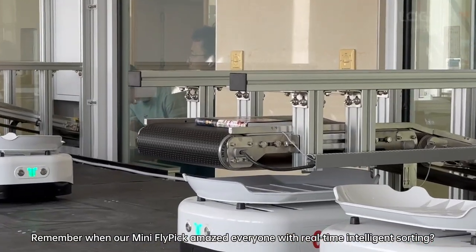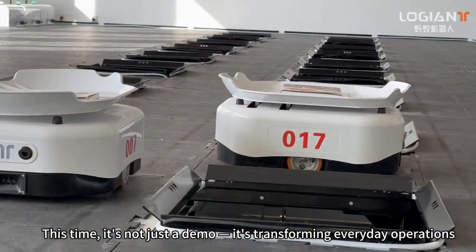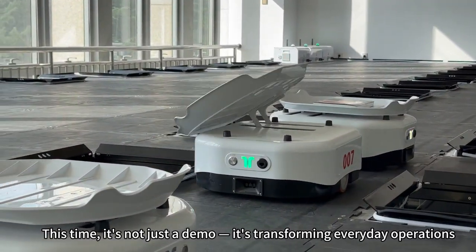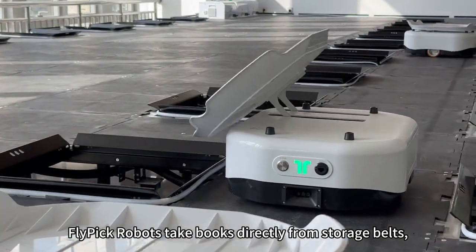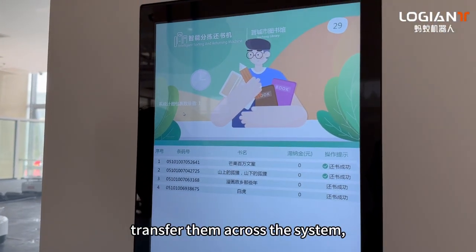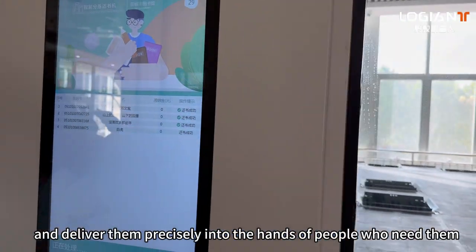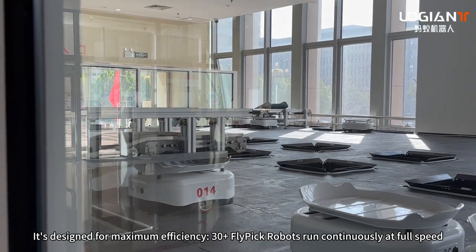Remember when our mini Flypik amazed everyone with real-time intelligent sorting? This time it's not just a demo — it's transforming everyday operations. Flypik robots take books directly from storerooms, transfer them across the system, and deliver them precisely into the hands of people who need them. It's designed for maximum efficiency.